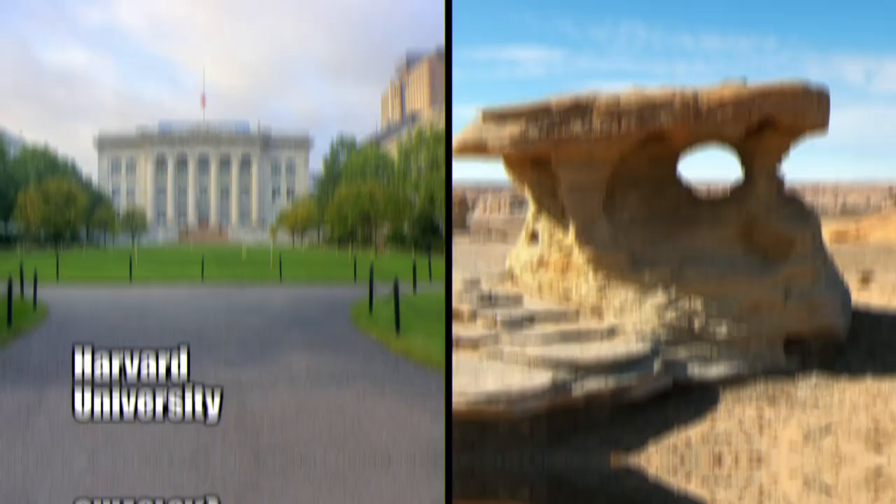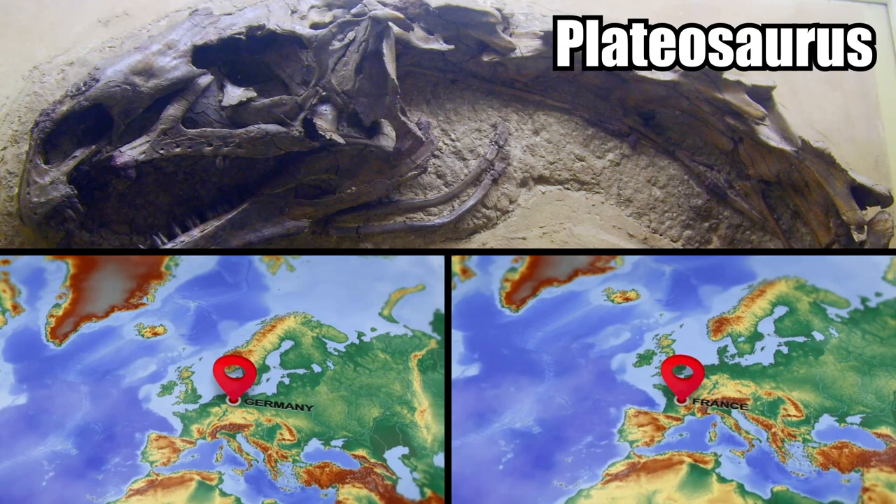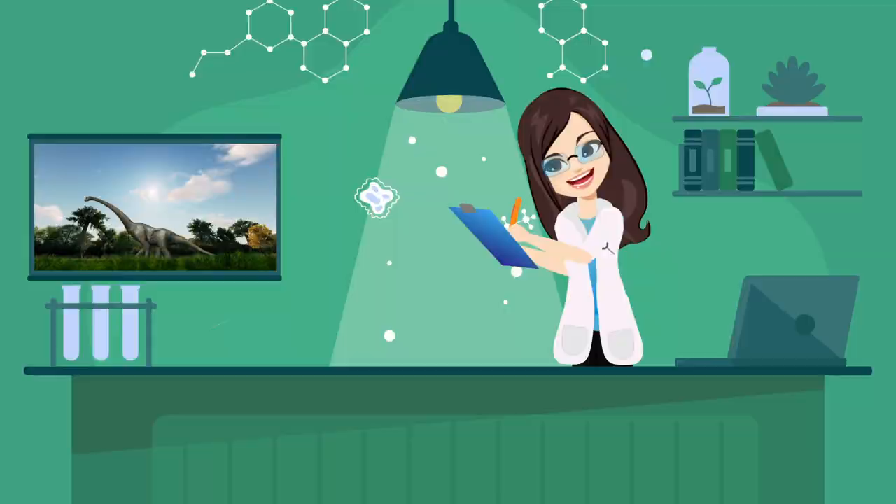The discovery of the dinosaur's bones goes back to 1994. Harvard University paleontologists uncovered two skulls in the Jameson Land Basin in eastern Greenland. At first, they thought the skulls belonged to a type of Plateosaurus, a dinosaur found in Germany and France. But that didn't turn out to be true. With newer technology, researchers were recently able to see that this is its very own species, something completely new.